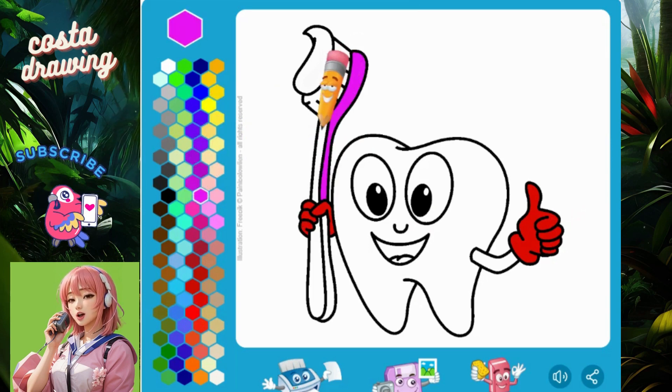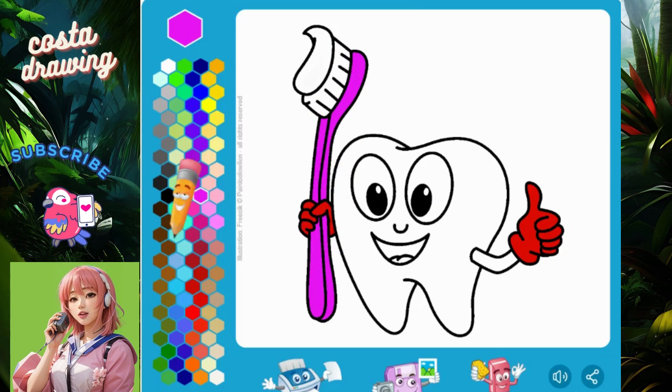Feel free to create your own world. Learn more — when you color pictures of animals, nature, or other objects, you can also learn about them. Share your knowledge with your friends.